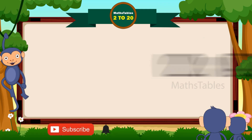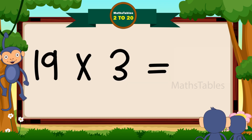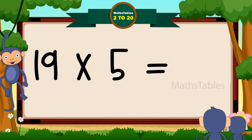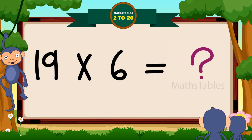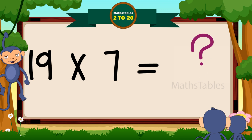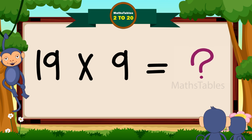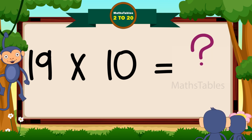19 ones are 19. 19 twos are 38. 19 threes are 57. 19 fours are 76. 19 fives are 95. 19 sixes are 114. 19 sevens are 133. 19 eights are 152. 19 nines are 171. 19 tens are 190.